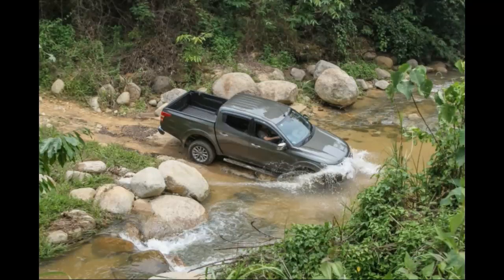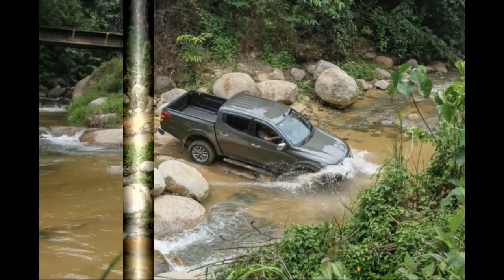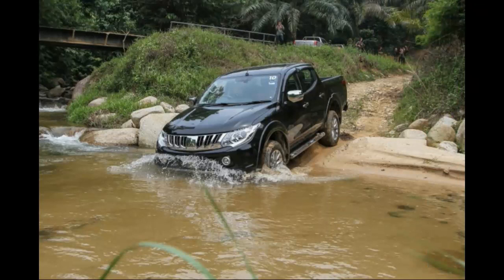Throughout the short course, the Triton managed the earth mounds and deep ruts effortlessly. Even with standard all-terrain tires, the truck held together pretty well. You didn't feel like there was any need to pay extra care to the deeper trenches. Also, thanks to its 205mm ground clearance — the same amount of clearance that gave the previous generation much acclaim — the sidesteps and undercarriage were kept well away from random humps on the track.